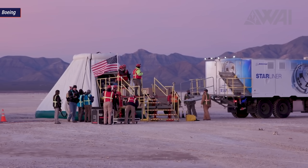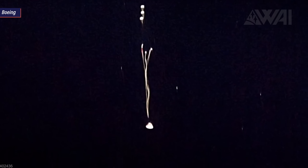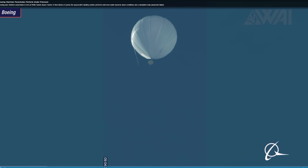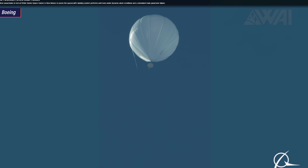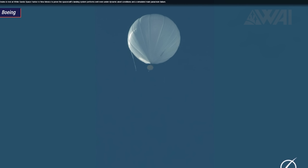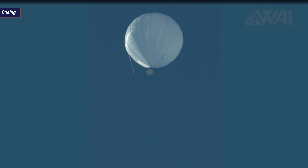Boeing seems to take it very seriously. Work has already started to implement every single recommendation on NASA's list and Boeing seems to even go beyond. On June 21st, for example, Boeing conducted a so-called balloon drop test with a boilerplate Starliner capsule as part of a supplemental reliability campaign, focusing on the parachute design to further validate the system's capabilities.